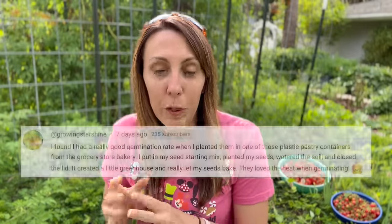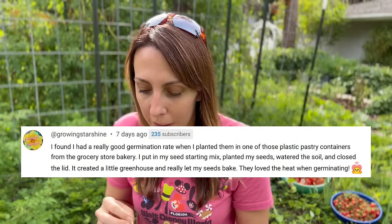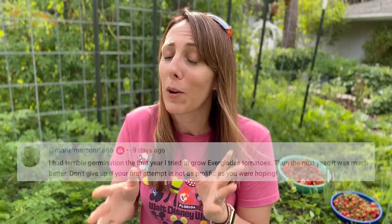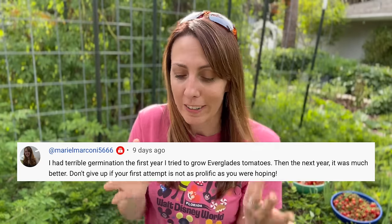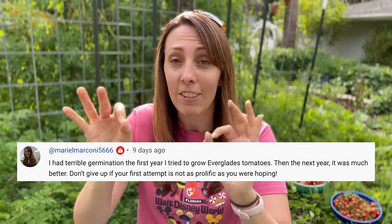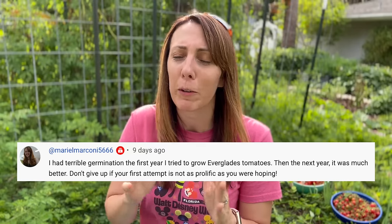Rain Starshine said she had really good germination rates when she planted in one of those plastic pastry containers from the grocery store bakery. She put seeds in a starting mix, planted them, watered the soil, and closed the lid - it created a little greenhouse that really let the seeds bake, because they love heat when germinating. And if those techniques don't work for you, Mariel wanted to share that she had bad germination rates too - it's not uncommon the first time. But the next year it was so much better. Don't give up on your first attempt.